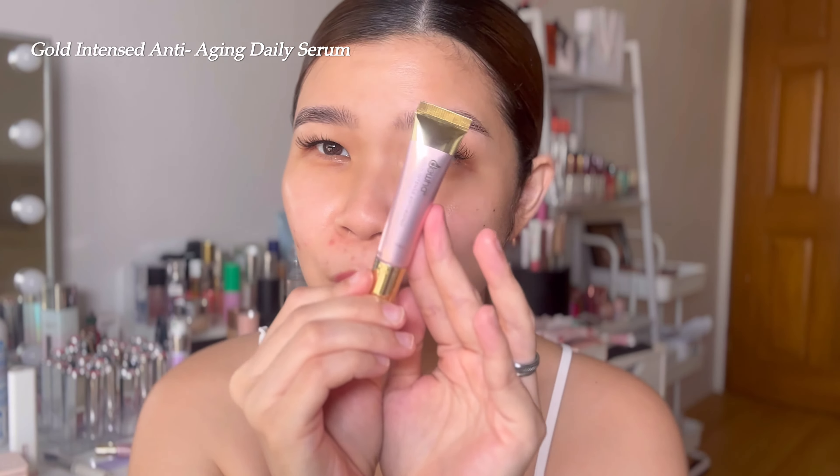Next, I'll be using this one — this is their Gold Intense Anti-Aging Daily Serum. Super cute, very perfect for travel. It comes in a tube. It's like a water-clear gel. It has no scent. Then you rub it in — wow, it absorbs into the skin so fast. Look at that glow! My skin is glowing! And that's only two products so far. It's 10ml.